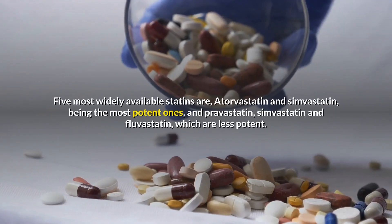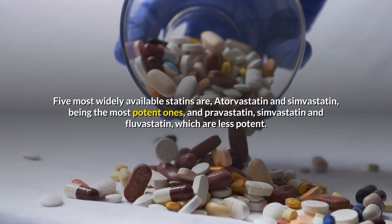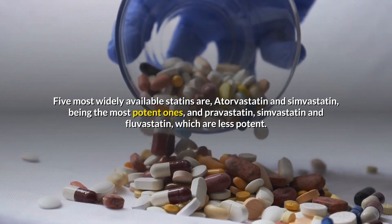The five most widely available statins are atorvastatin and simvastatin, being the most potent ones, and pravastatin, simvastatin, and fluvastatin, which are less potent.